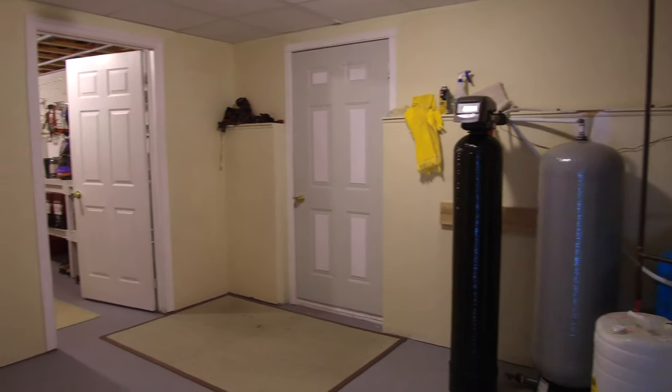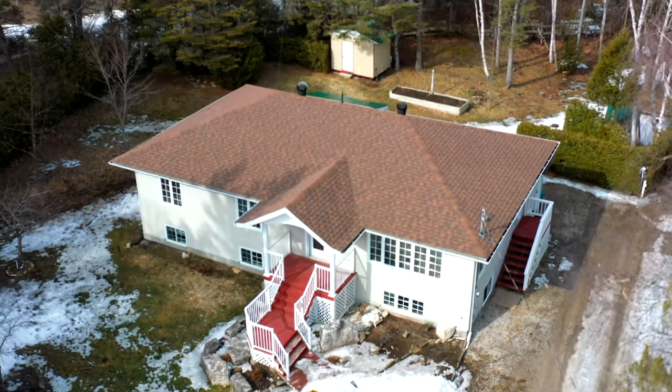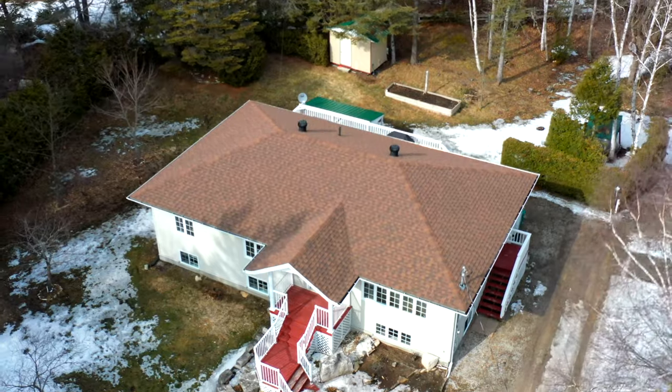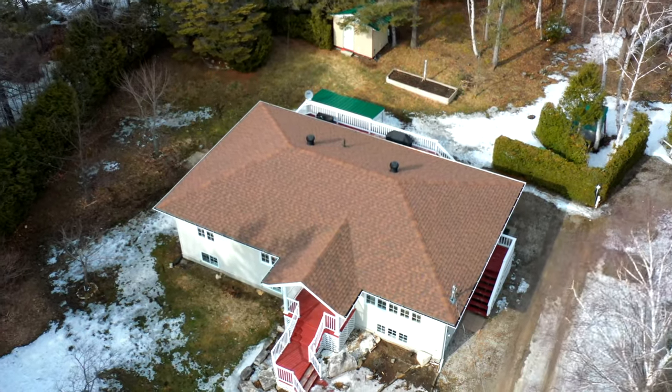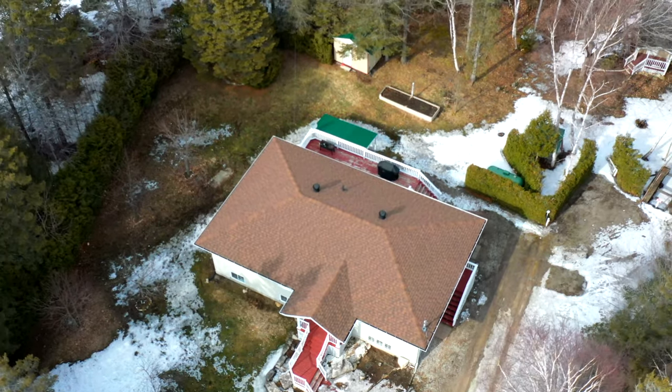Finishing off the basement is a large workshop and storage area. Don't miss this gem in Providence Bay — call for a private viewing.